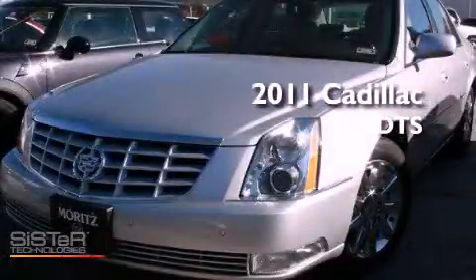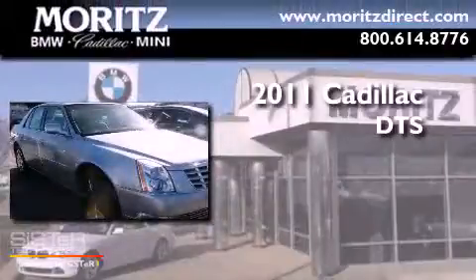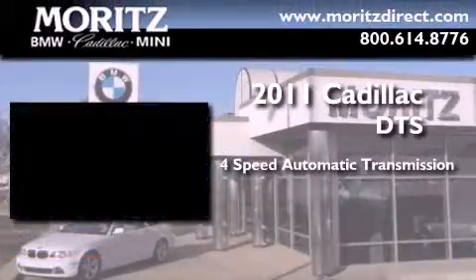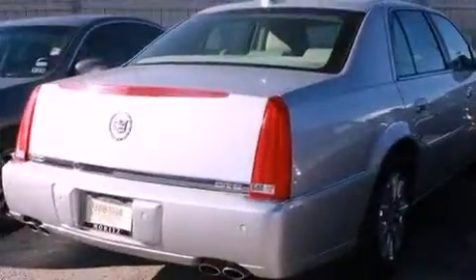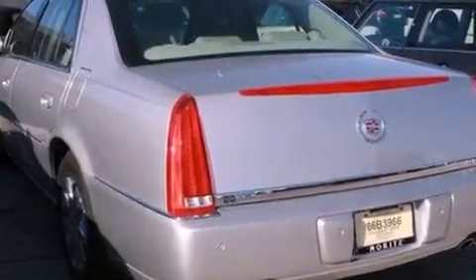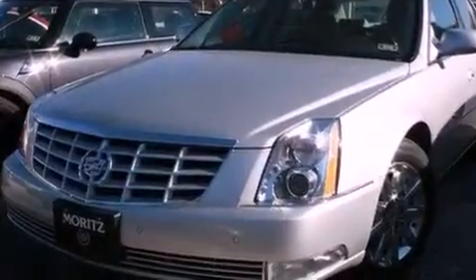This is a 2011 Cadillac DTS. This four-door sedan has a four-speed automatic transmission and a 4.6-liter V8. Its top features and packages include a remote start feature, a sunroof, an eight-speaker stereo system, XM satellite radio, and a tire pressure monitoring system.